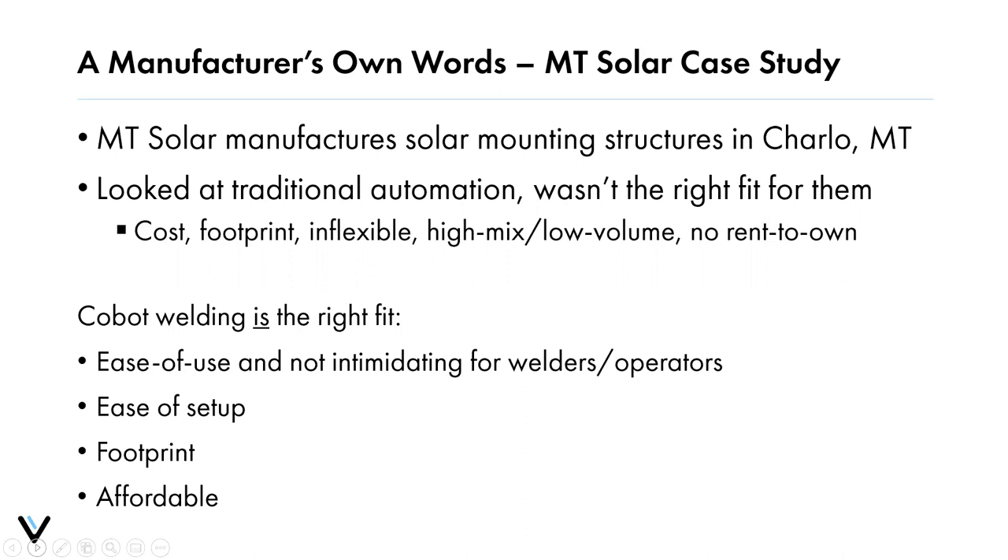We have a case study from MT Solar, who manufactures solar mounting structures in Montana. They had looked at traditional automation systems, but it wasn't the right fit due to inflexibility — they had a very high mix, low-volume application and were looking for a lower-risk way to get into automation. The rent-to-own option was highly valuable to them.